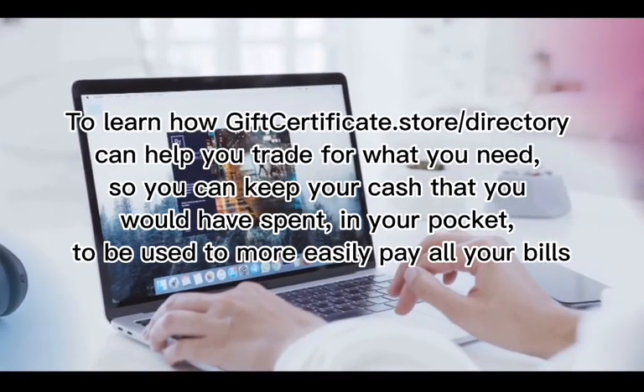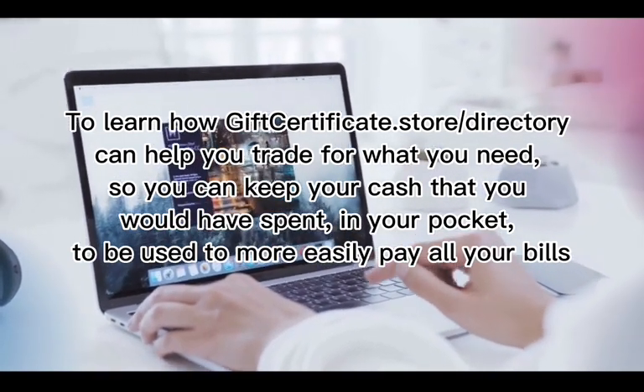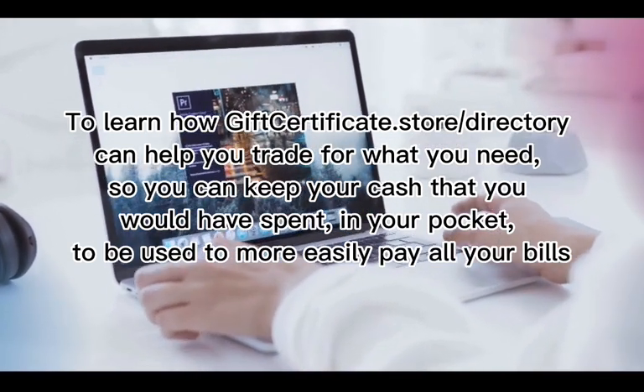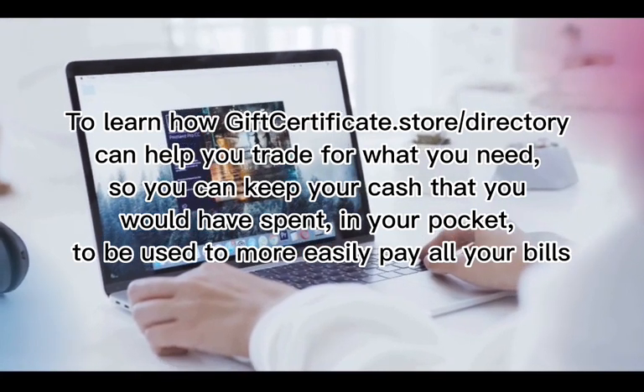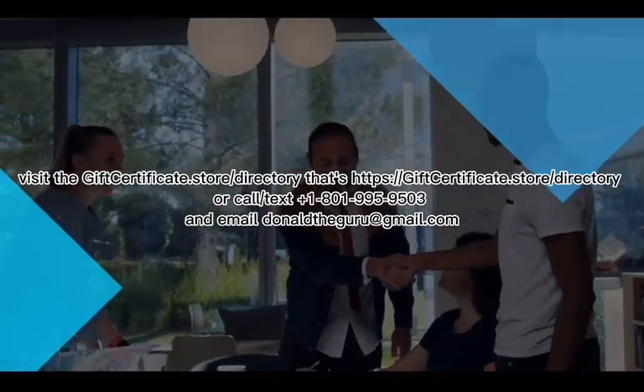To learn how giftcertificate.store/directory can help you trade for what you need so you can keep the cash you would have spent in your pocket — to be used to more easily pay all your bills — visit giftcertificate.store/directory.